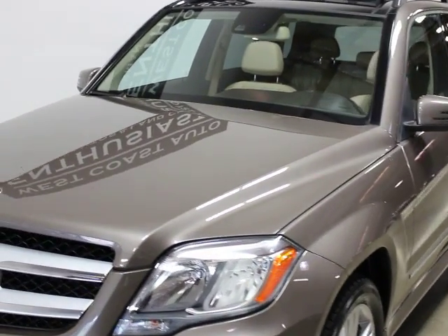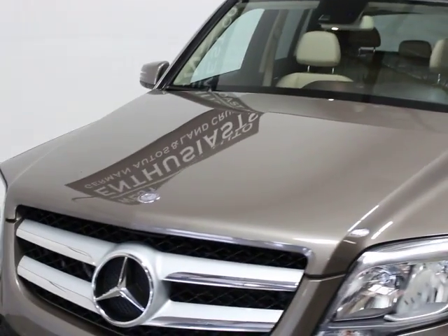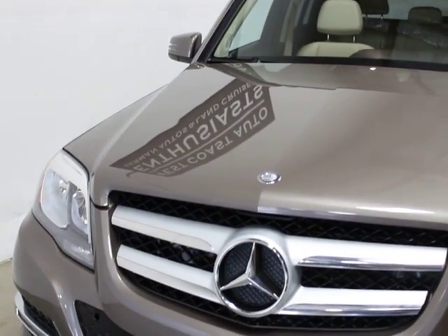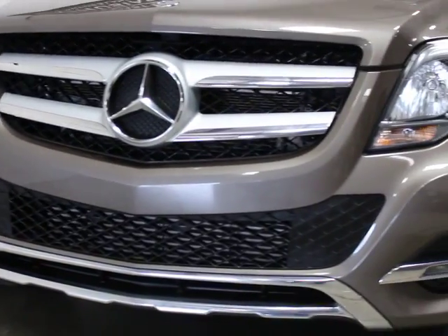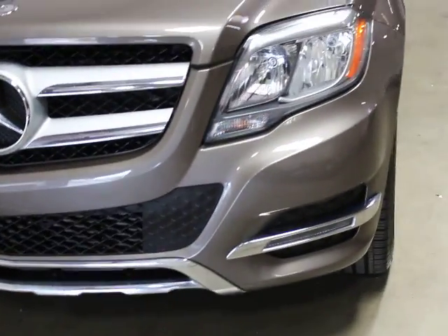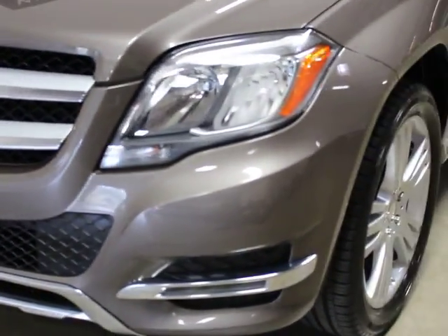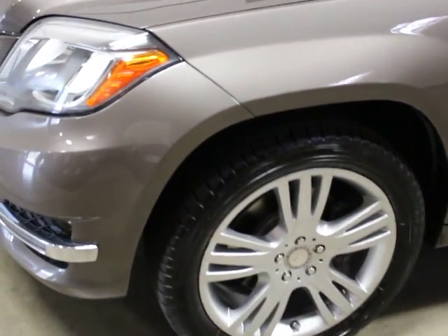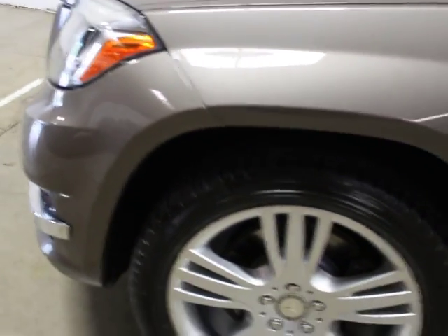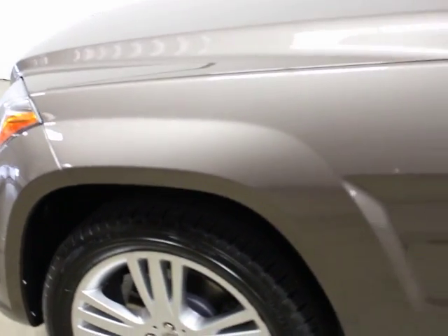It's got 44,000 miles on it. It's still under the Mercedes factory warranty until October of 2017 or 50,000 miles, whichever comes first. You can see the paint and the body are in really good shape. There's some curb rash on the wheels, and other than that everything else cosmetically — exterior and interior — is very good. Tires are in good shape and the service is current.